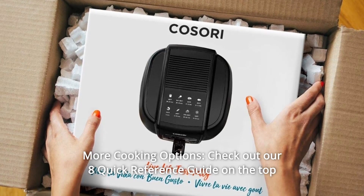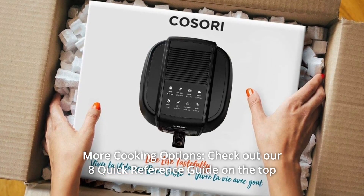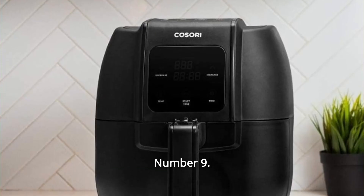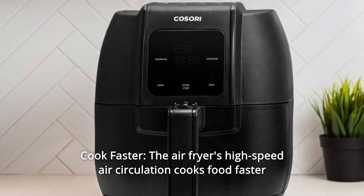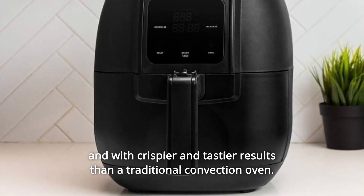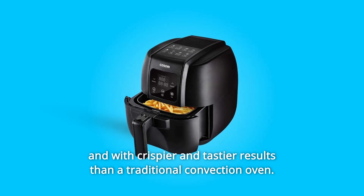Number 8: More Cooking Options — check out our 8 Quick Reference Guide on the top of the air fryer and recipe book to cook delicious food in no time. Number 9: Cook Faster — the air fryer's high-speed air circulation cooks food faster and with crispier and tastier results than a traditional convection oven.